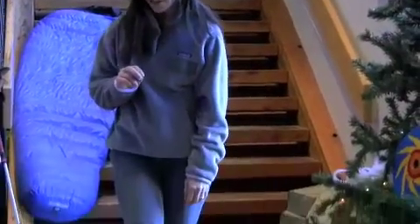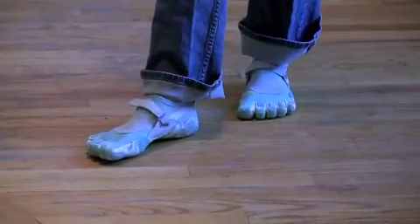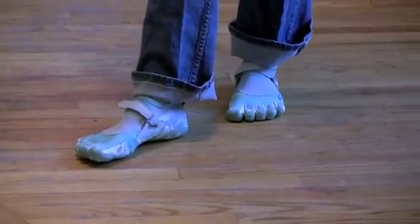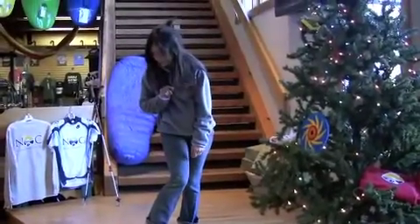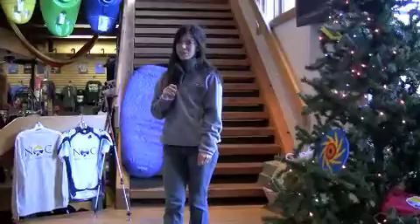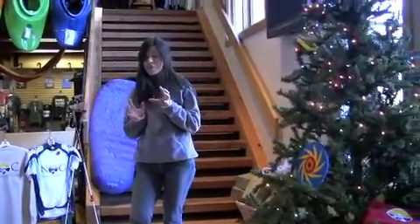I also have on the women's version of the Vibram KSO Five Fingers. They're awesome shoes — I use them to run in. The most important thing to remember about these shoes is that you want to break them in slowly, so I would suggest doing no more than about a 30-minute run.